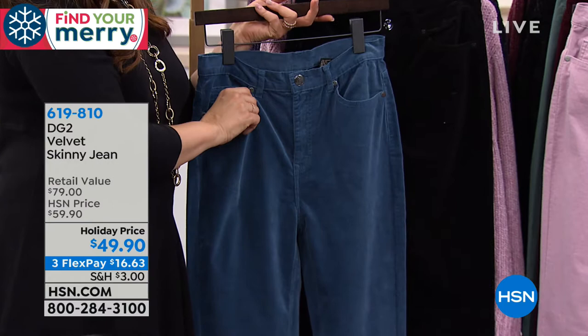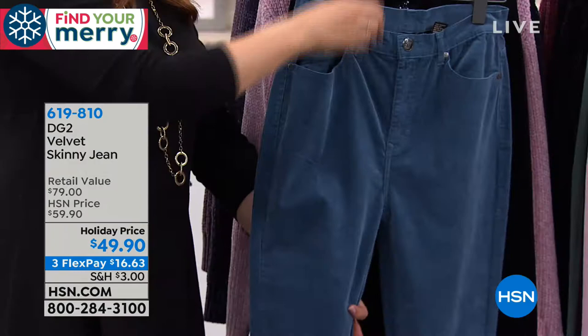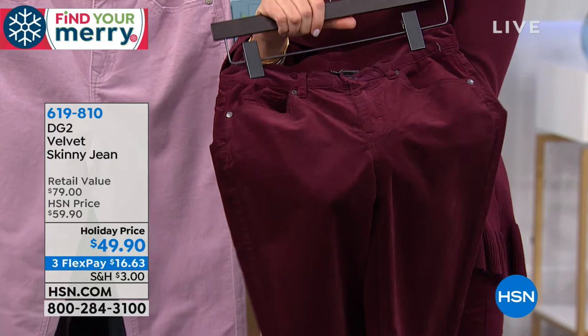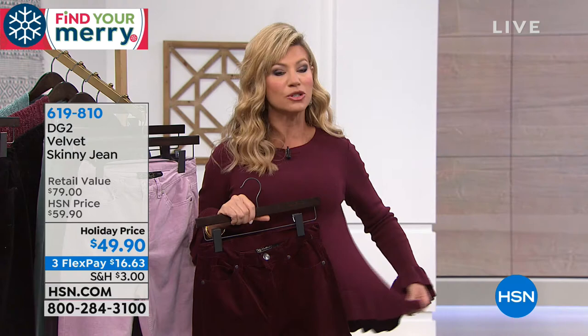My mom and I were just talking about Thanksgiving — who's making what. What are you going to wear? You want to be comfortable and you know how comfortable DG2 is. This is the perfect pant. Everybody is loving the beautiful wine shade. Look at the richness of this velvet — wearing it back with black pumps or a soft nude pump. The texture back with the sweater is stunning. The burgundy is by far the most popular.